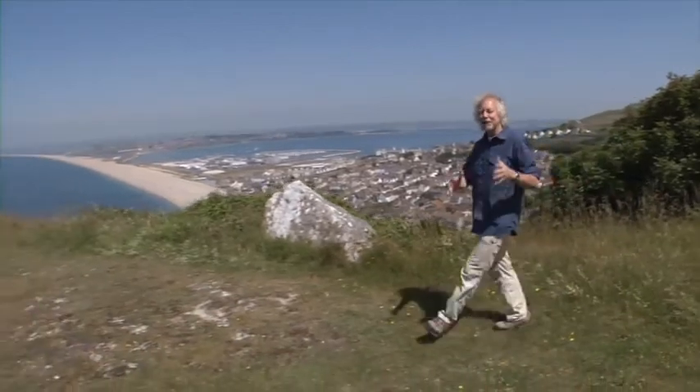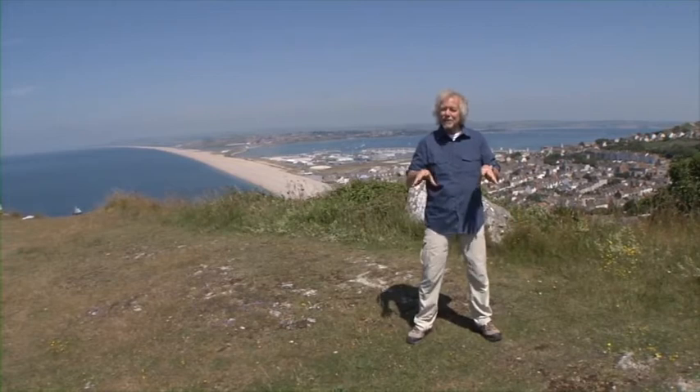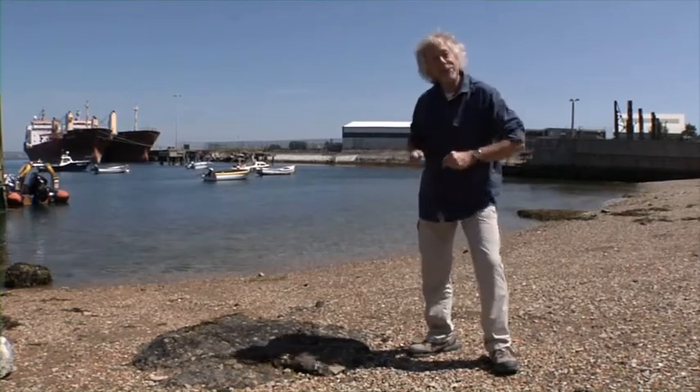So I'm going to tell you the story about how Victorian quarrymen on the Isle of Portland got massive blocks of stone from here, at the very top of the island, to here, down at the sea, where the ships are waiting.